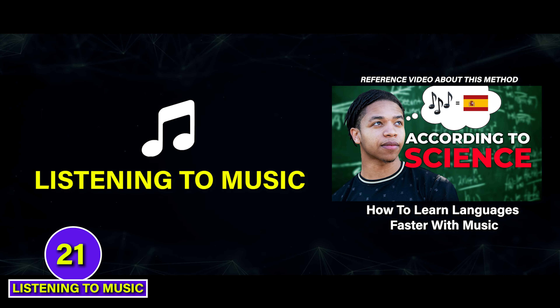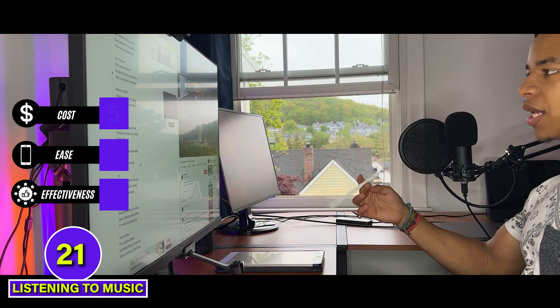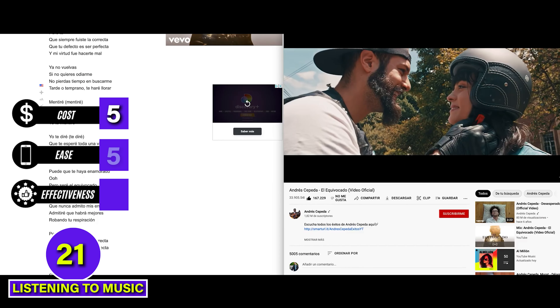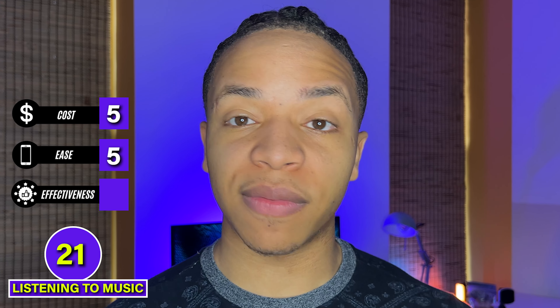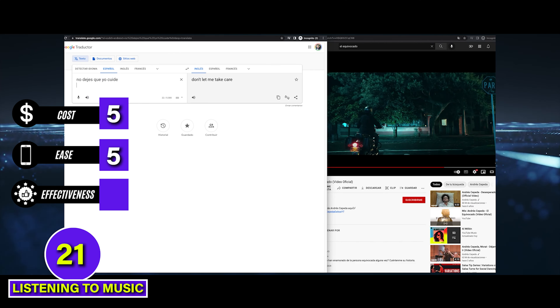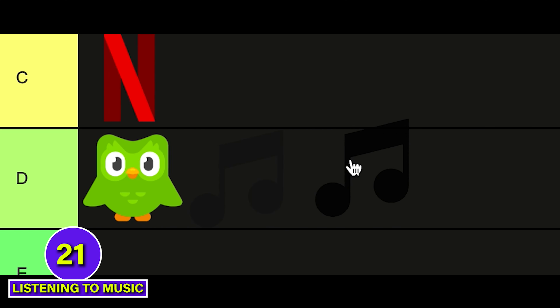A much easier option is learning a language by listening to music. This can be fully free if you find music online, so it's a 5 on cost. And since music in most languages is just a search away, this also gets a 5 for ease. But music for language learning suffers from similar challenges to Netflix and doesn't have the visual element. It's too hard for most beginners without getting frustrated and looking up every word, especially because music can be more poetic. This method also doesn't explicitly teach writing or grammar, so it gets a 2 for effectiveness. D tier.